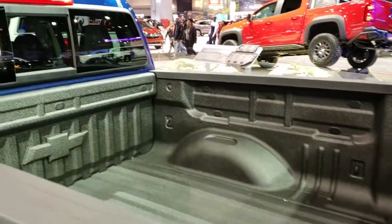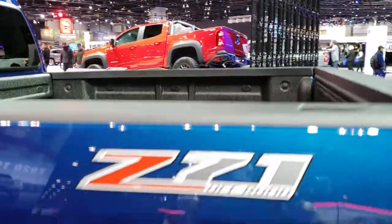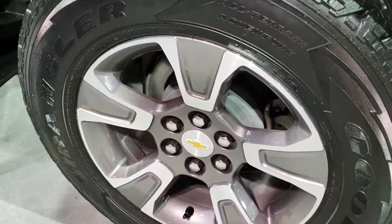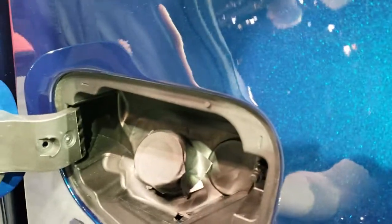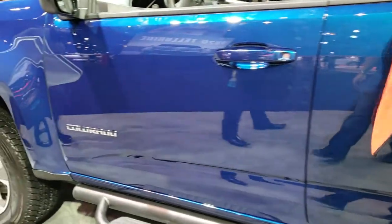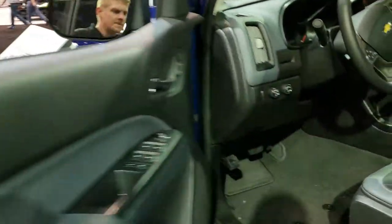This one has the power slide rear window with the built-in rear defrost. Take a look at that tread on there. The thing I like about the Colorados is it has the four-wheel disc brakes. It also has the capless fuel fill, and it's a really good looking truck. Has the power mirrors with the built-in blind spot mirrors.